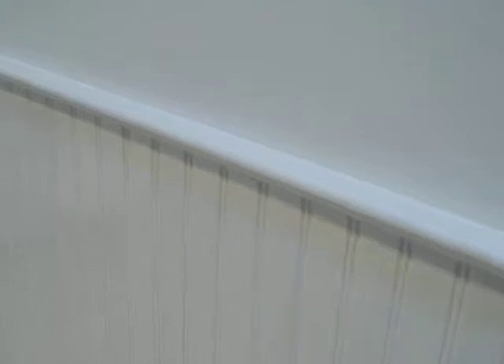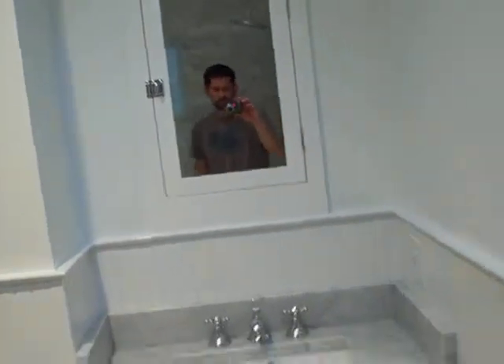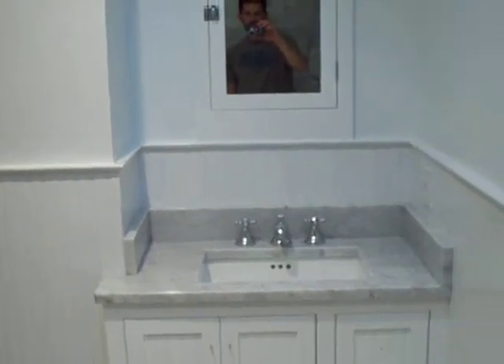This bathroom actually has bead board 48 inches up, and also some more cabinets that we built in our shop. This is the mirror — it sits right on top of the bead board.